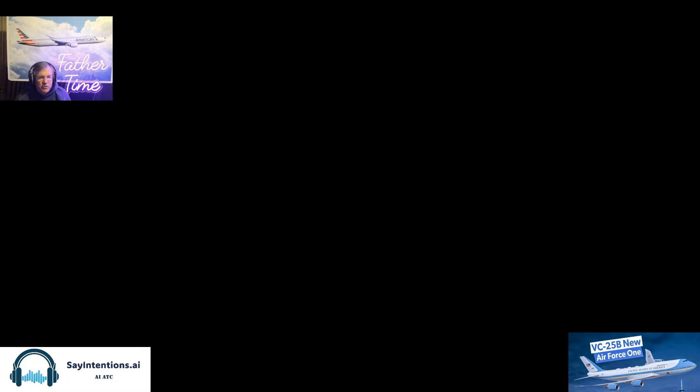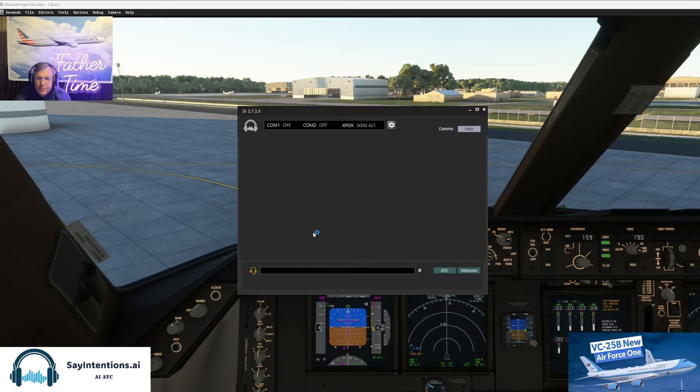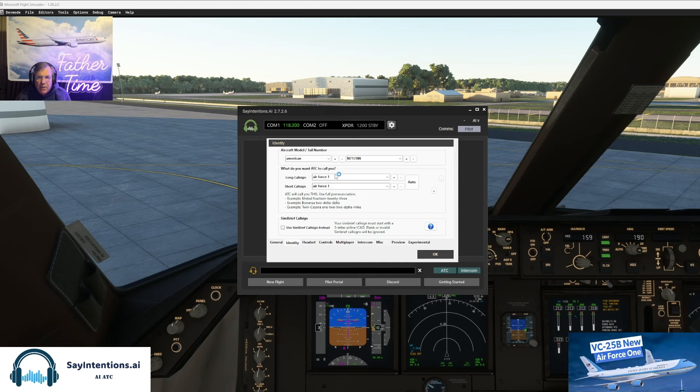Let's have a little fun — let's use Say Intentions, make this kind of legit here. You guys ever use this thing? I just started using it. This and Beyond ATC — they're both great. We'll hire our co-pilot, we'll call him Brian. Here's what I got set — auto-tune the transponder, identity: Air Force One.